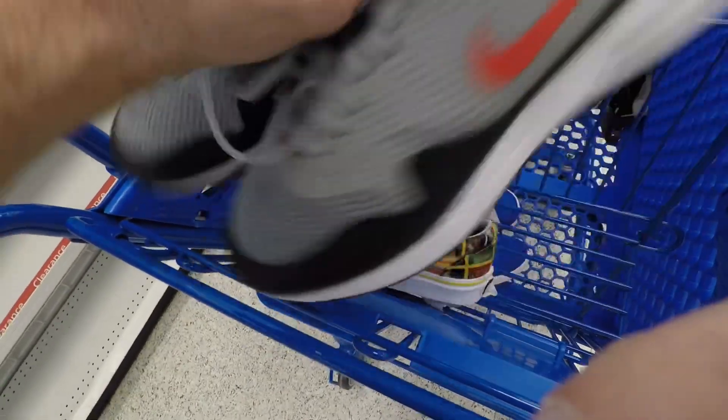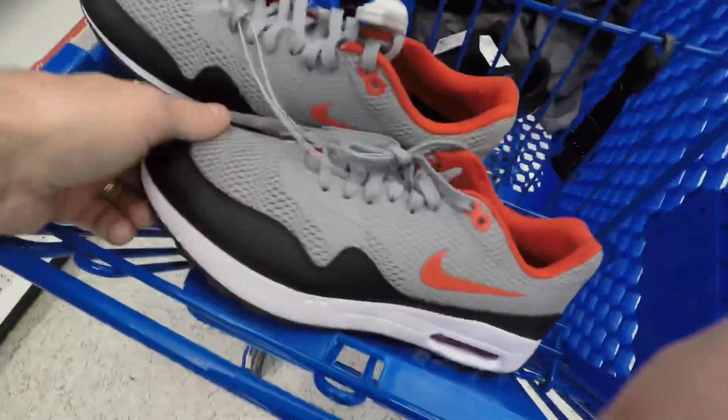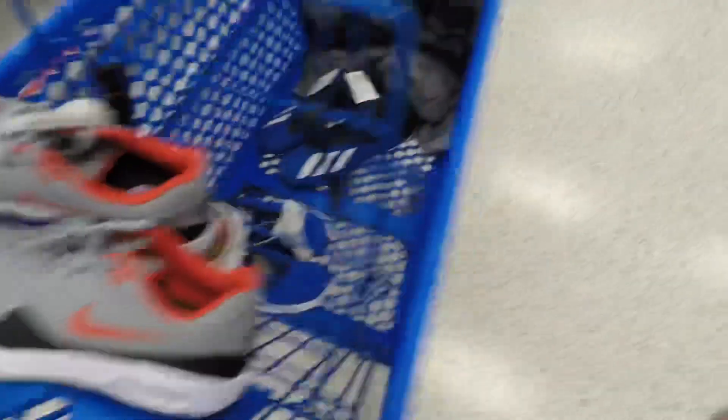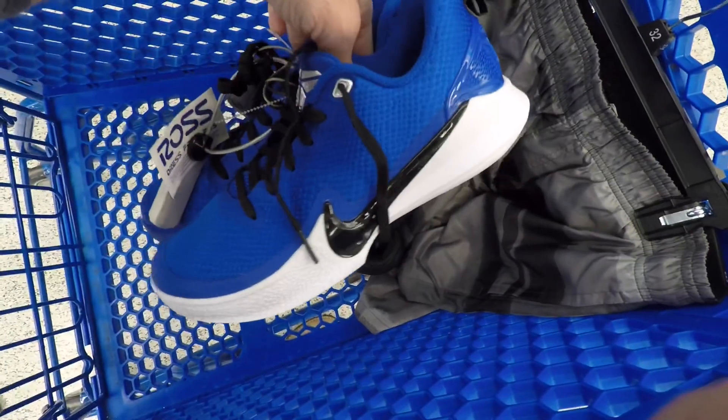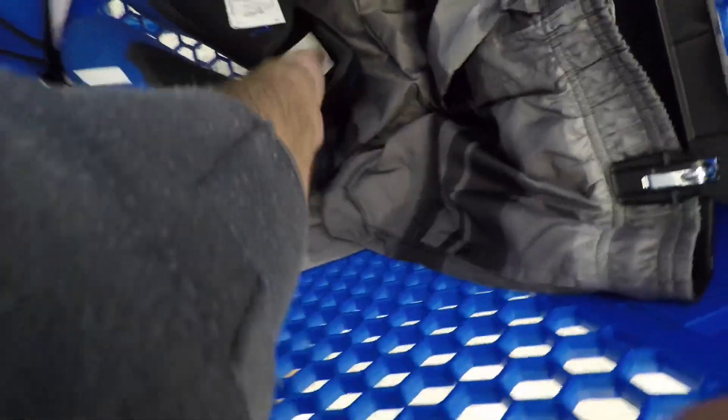Found some Air Max One golf shoes for 30 dollars. I know people have been finding some crazy golf shoes out there — I haven't found a lot, to be honest — but for 30 dollars you can't pass on those. These next ones I was looking up are some Kobe's — almost 50 bucks in a really small size, so I did end up passing on them.